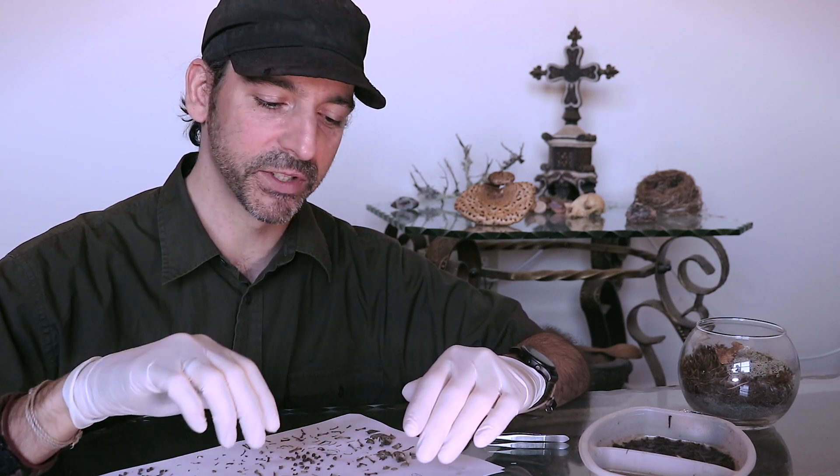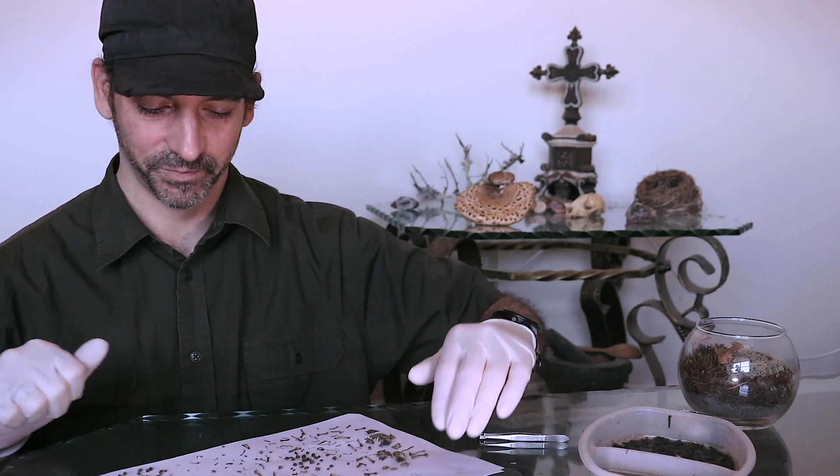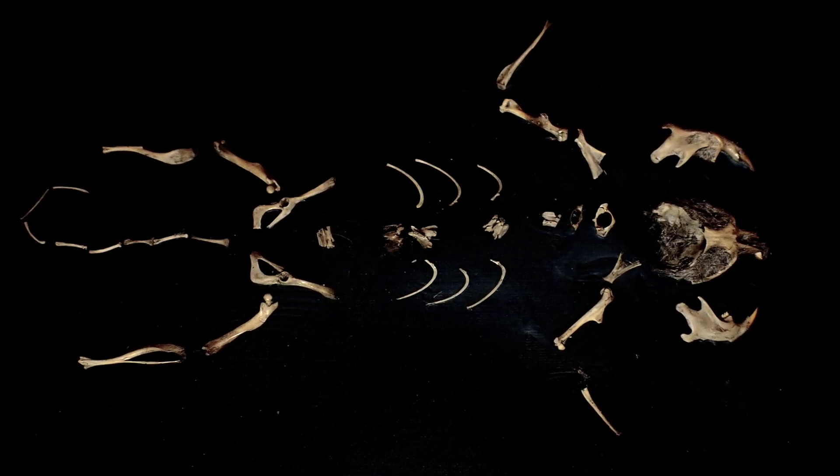Those metacarpals and rib bones are probably my favorite bones to find in these pellets. And then the jaw bones and skulls are really cool too. But overall, in its entirety, the entire skeleton is really cool. And here you go — how cool is this? These are the bones from the pellet that I gave my friend.